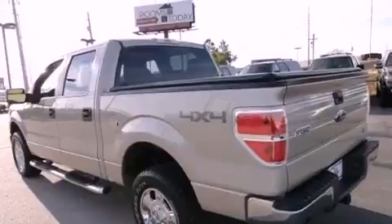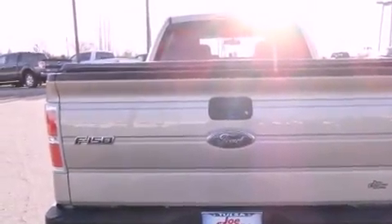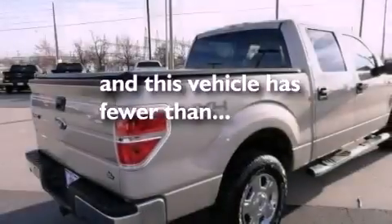Front multi-stage airbags, rear seat child-proof door locks, air conditioning, a rear split-bed seat, and this vehicle has fewer than 48,000 miles on the odometer.